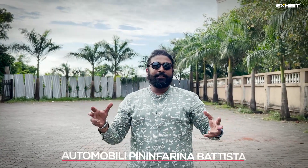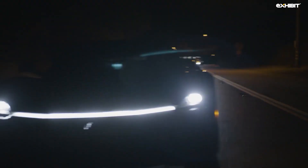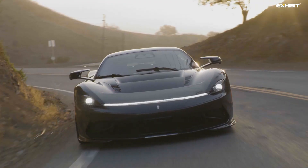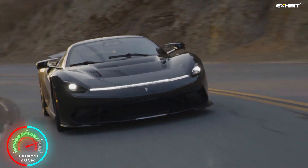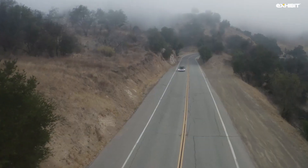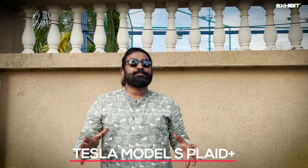The Automobili Pininfarina Battista. For sanity reasons, let's just call this car the Battista. This $2 million beauty produces a total of 1,877 bhp from four motors. Only 150 Battistas will be manufactured and some of these are already booked. This car claims a top speed limited to 349 km per hour and sprints from 0 to 100 km per hour in less than 2 seconds. Battista claims a range of 450 km for all its esteemed buyers.